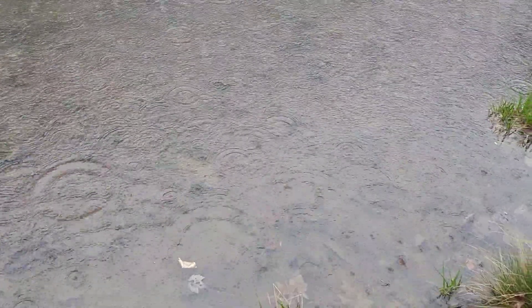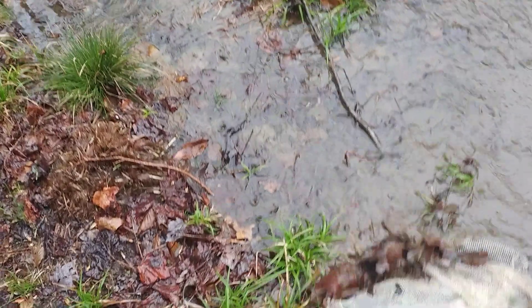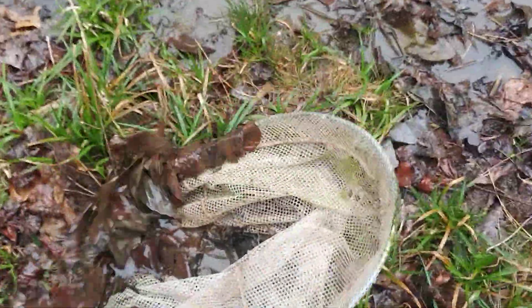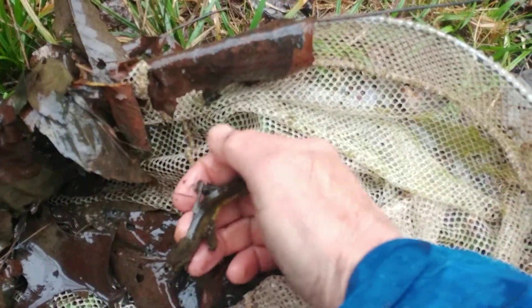So I've gone out with my net, and all I did was take a stab like that, pulled it in, and then looked to see what I found. And look what I got!